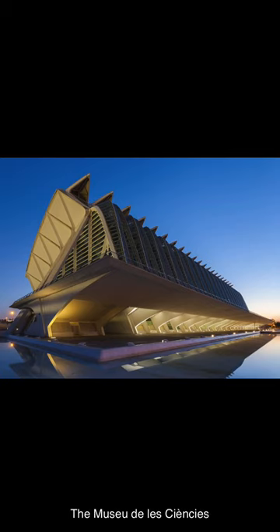The Museo de les Ciències Príncep Felip is a science museum in Valencia, Spain. It is part of the City of Arts and Sciences architectural complex. The building is over 40,000 square meters, has a height of 55 meters, and was designed to resemble the skeleton of a whale, with its facade designed by Santiago Calatrava.